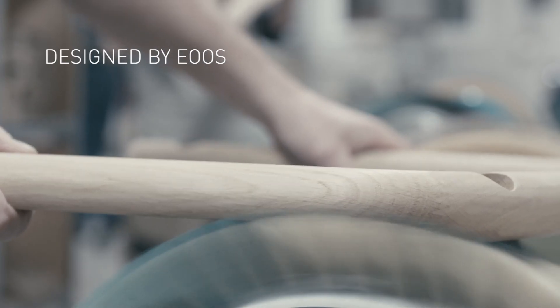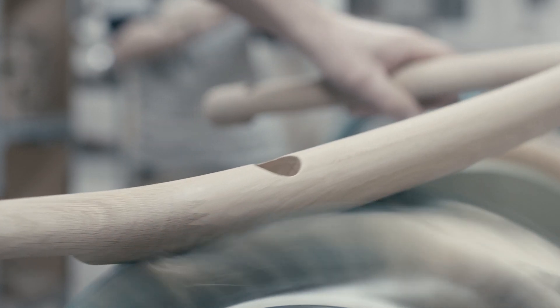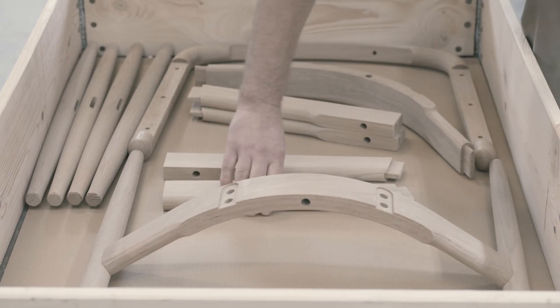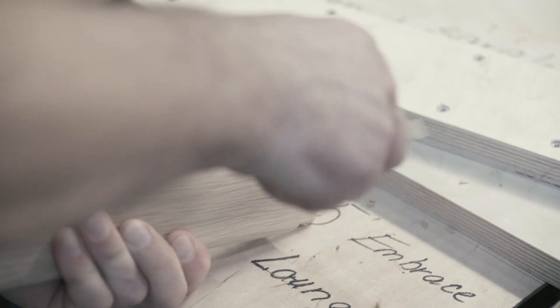Created by renowned Austrian design trio EOS, the Embrace series adds a new dimension to Carl Hansen & Son's portfolio. The chairs unite EOS's progressive design approach with Carl Hansen & Son's history of quality craftsmanship and sublime comfort.